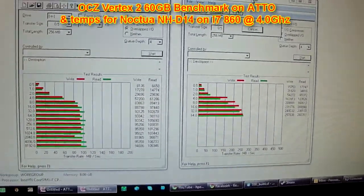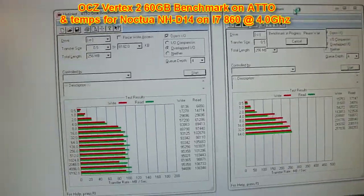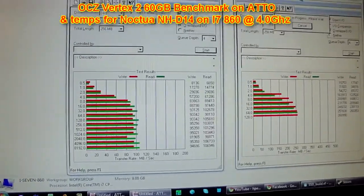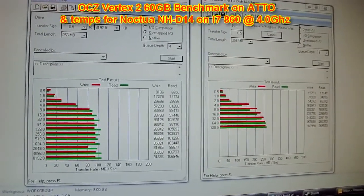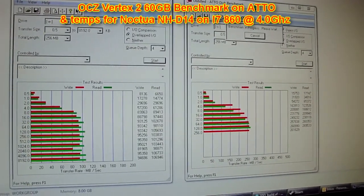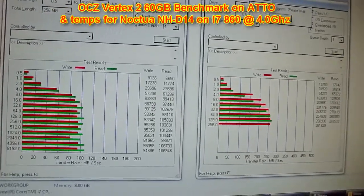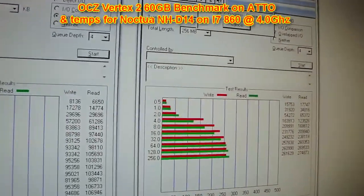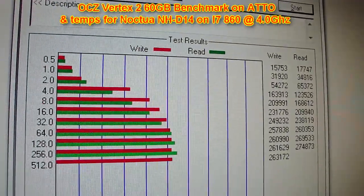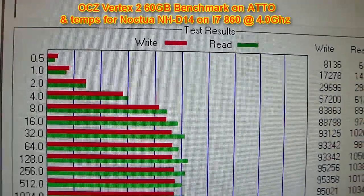Hey guys, I figured it's as good a time as any to do a benchmark on the new drives. Pretty settled into the new installation, everything's been good. I've had the drive in there for about two weeks now. So the drives are in there and I'm running the ATTO benchmark on the Vertex 2. I just got finished running it on the new 640 Black Edition.